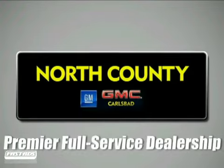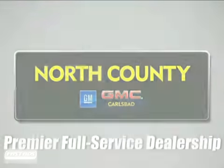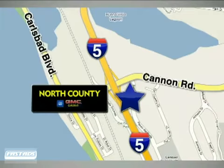North County GMC Carlsbad is a premier full service dealership. We are conveniently located at 5445 Paseo del Norte in Carlsbad, California.